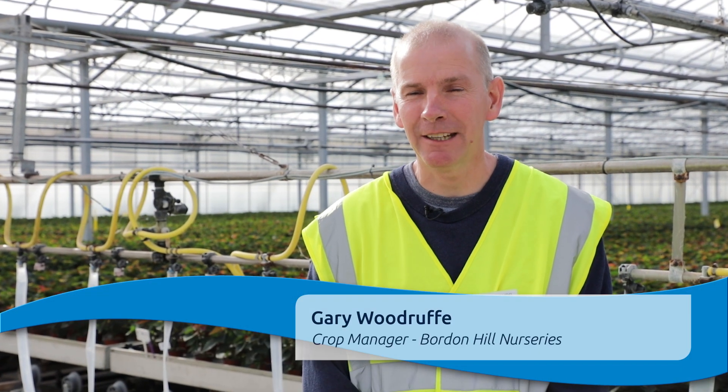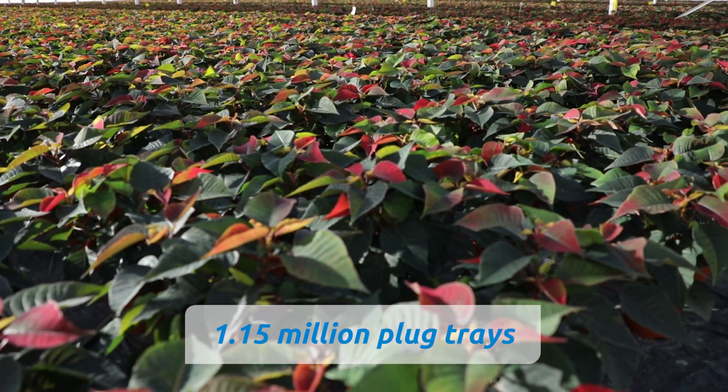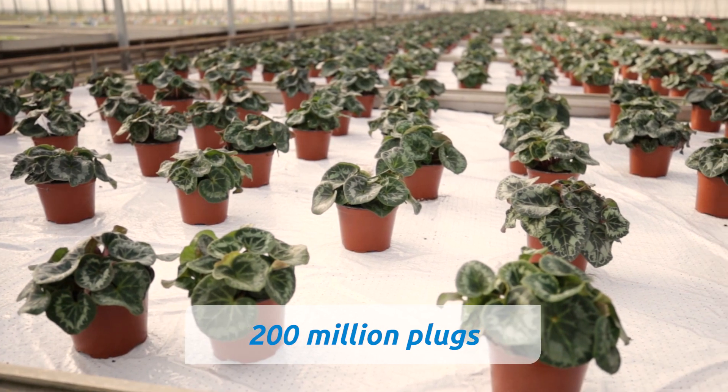I'm Gary Woodruff and I'm crop manager here at Borden Hill Nurseries. Every year we produce 1.15 million plug trays, which is approximately 200 million individual plugs, which are supplied to nurseries and growers throughout the UK.